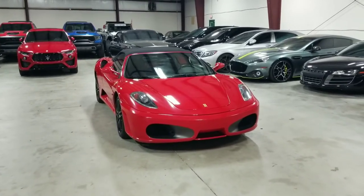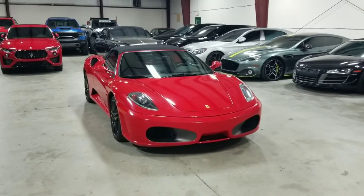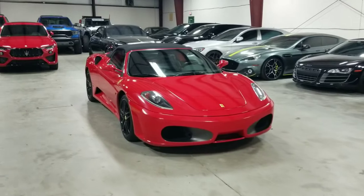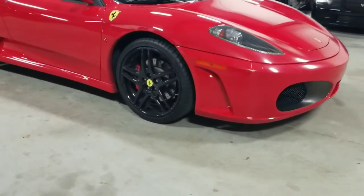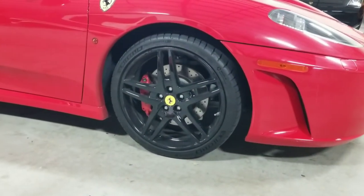Not only that, this vehicle has covered only 9,000 original miles, so it is a very low mileage example. I'm going to go over a few other features with you today. Coming over towards the side, this vehicle is sitting on the factory 19-inch five-spoke wheels finished in gloss black.